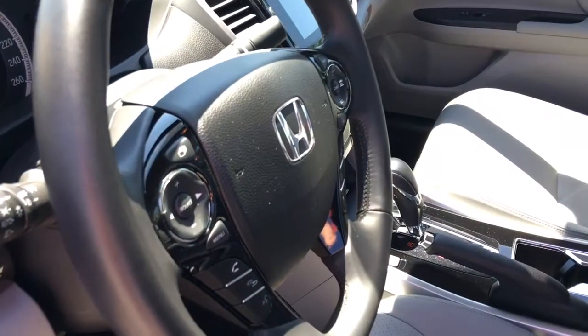Down below here we've got our hood release, gas door release, and trunk release, and a beautifully detailed interior. So let's hop on in for a closer look.